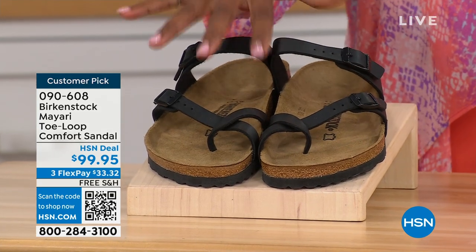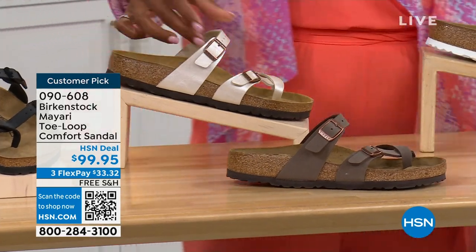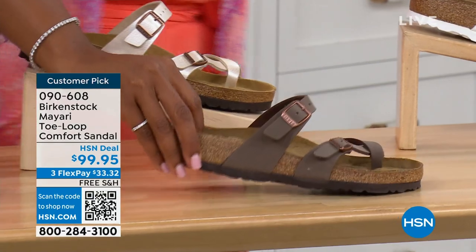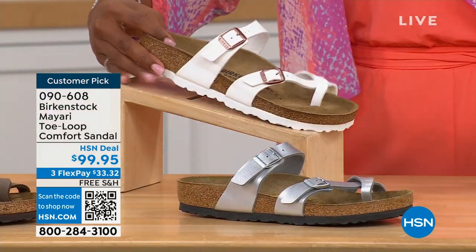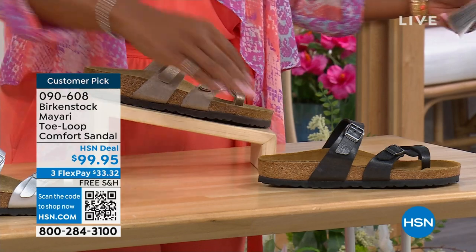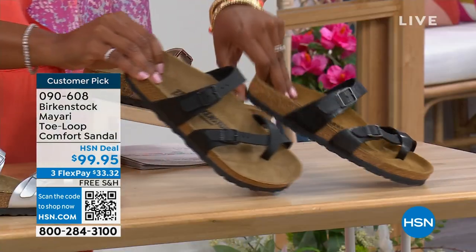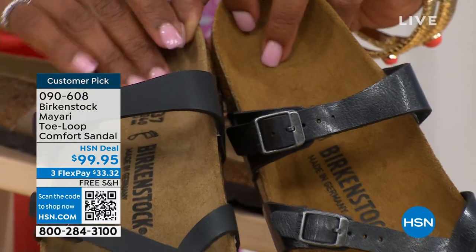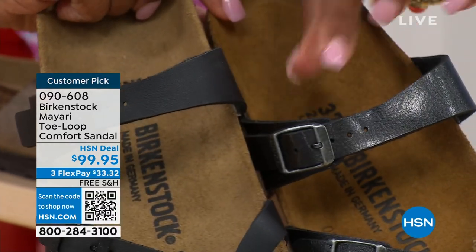We've got them in black — a nice matte flat black. This one is called antique, a pearlized color. We also have it in mocha. Take a look at white. This one is called silver. We also have it in graceful taupe. And this one is called licorice. I'm going to pull the black and the licorice right next to each other so you can see the difference: black is a matte black, licorice is shiny. You'll also notice the footbeds are different colors. If you want matte, you go black; if you want a sheen, you go licorice.